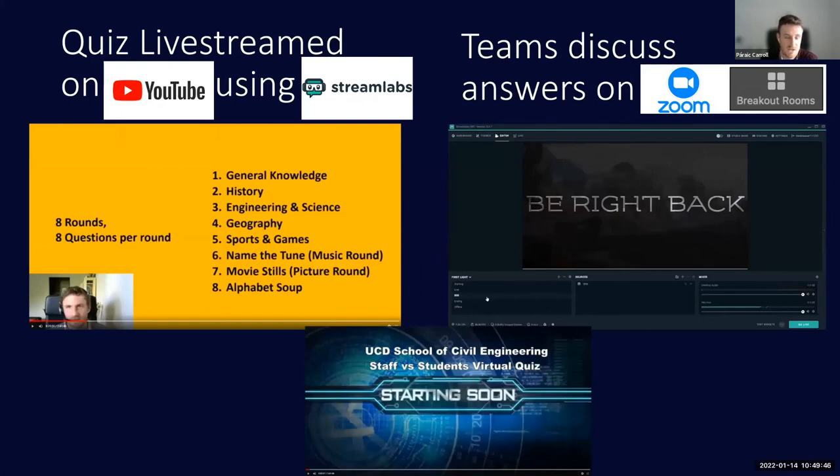I used two different applications running in conjunction with each other. When designing the quiz, I was trying to find a way to use breakout rooms while also sharing the quiz questions and a camera at the same time. I found that many YouTube creators use a tool called StreamLabs, which is quite useful in many different ways.